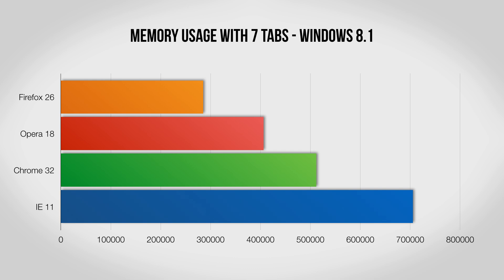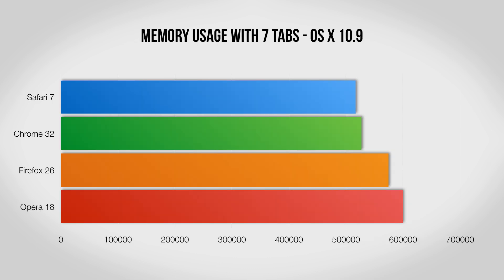The less memory a program eats up the better, especially if you have a slower computer, so this next test measures how well each browser handles seven tabs open. On Windows 8.1 there's a major difference, with Firefox taking up less than half the memory of Internet Explorer. Opera distances itself a bit from Chrome here as well, likely thanks to a more stripped-down build of Chromium. Jump over to Mac and things are much closer, with Safari and Chrome winning out but by a fairly small margin.